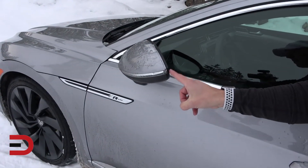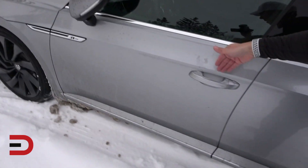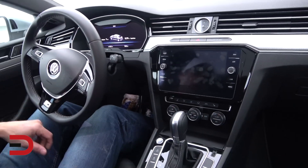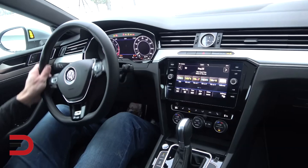There's a keyless entry option — press your thumb or whatever finger you want and that locks it up. You can tell the vehicle is locked by the way it activates. Then hand in the handle unlocks it, and we're going inside.